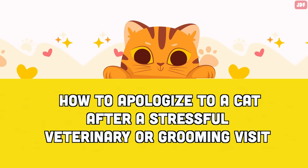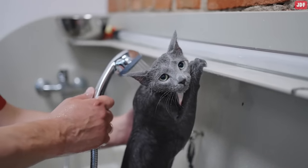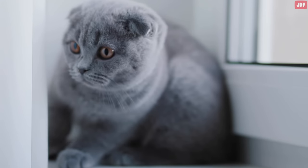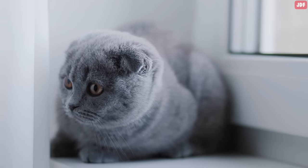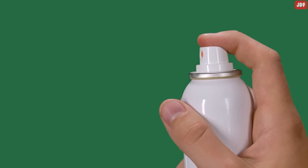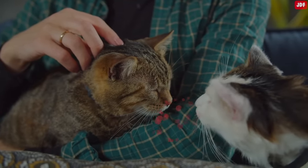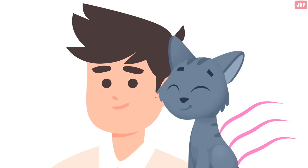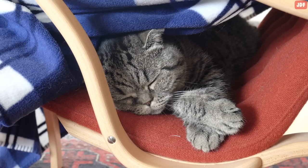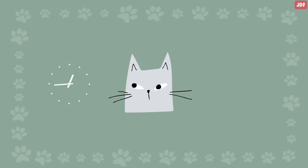How to apologize to a cat after a stressful veterinary or grooming visit: Certain events can be stressful for cats, so it is important to provide reassurance and comfort to help them cope. If you notice your cat is upset due to changes in routine, such as having visitors for the holidays or undergoing renovations, consider using calming aids around the house, such as feline stress pheromone sprays. These pheromone sprays mimic natural scent signals and can help create a sense of familiarity and security for your cat. Maintain a consistent routine as much as possible.